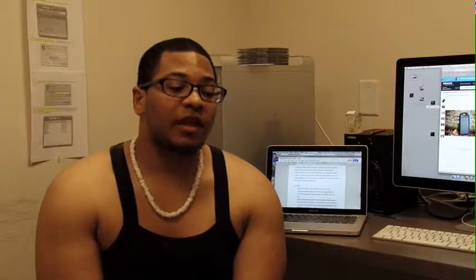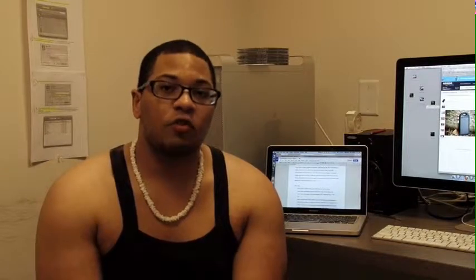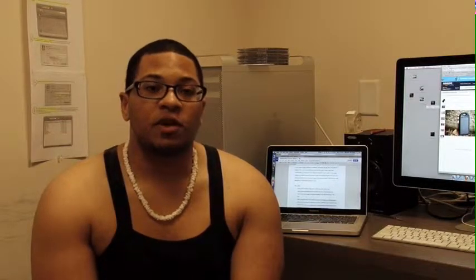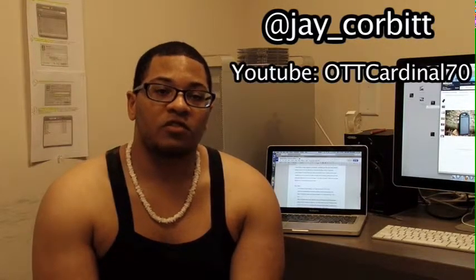Well guys, that's my presentation. I hope you enjoyed watching this video and listening to me talk. If you have any questions please feel free to ask me after this video ends. If not, follow me on Twitter at J underscore Corbett, or go onto YouTube and type in OTT Cardinal 70. Thank you for listening to this presentation on my sustainability analysis.